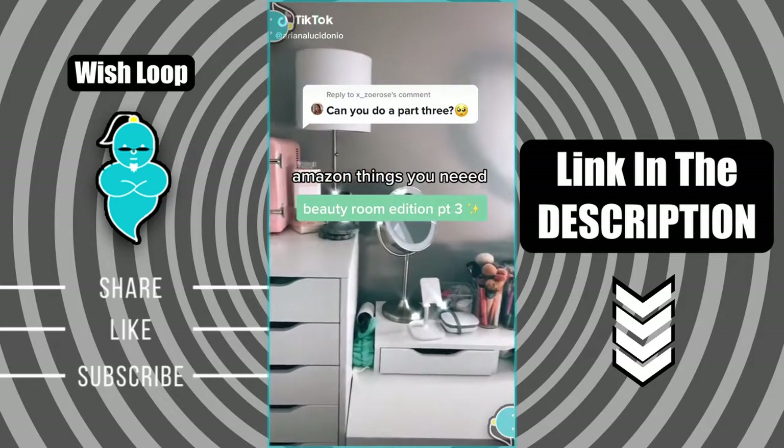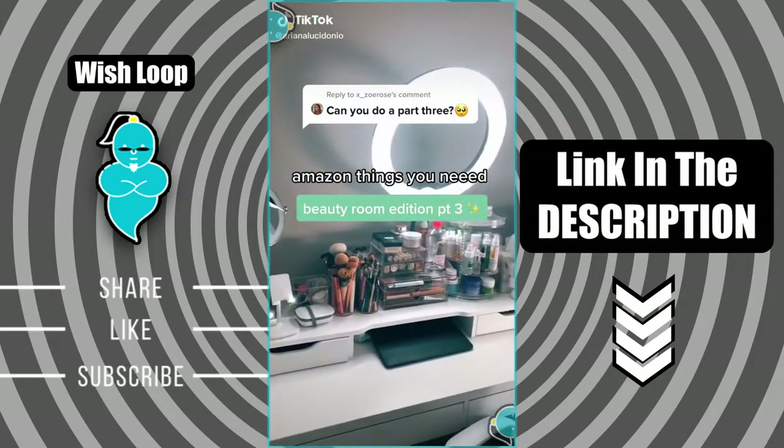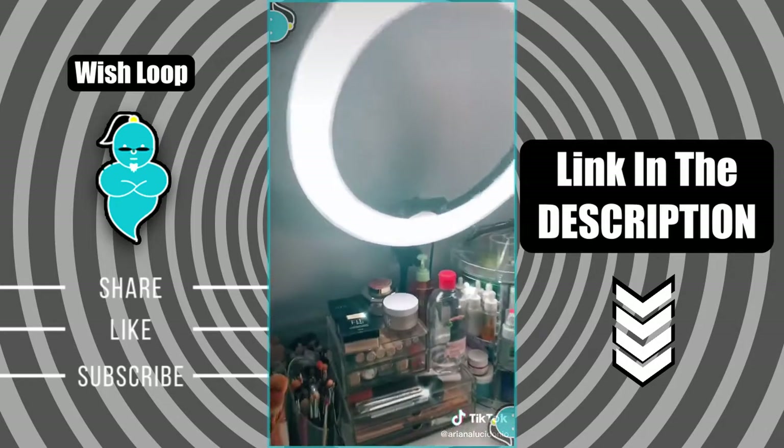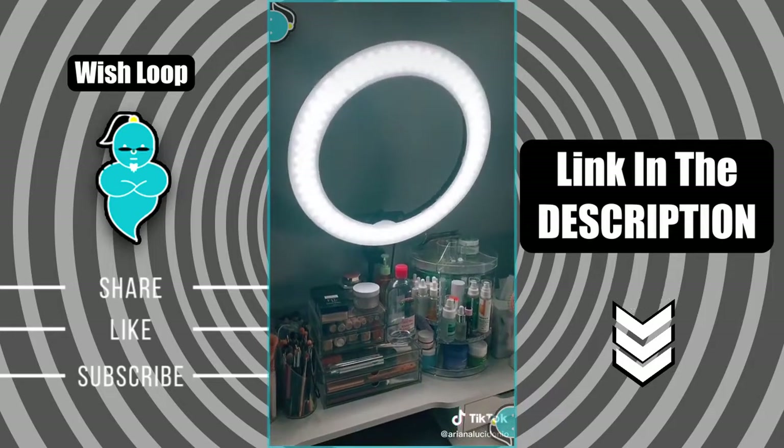Let's talk about Amazon things you didn't know you needed — Beauty Room Edition Part 3. First up is my ring light, which is pretty self-explanatory, but ever since I bought this, I can't even do my daily makeup without it. Definitely worth the money.